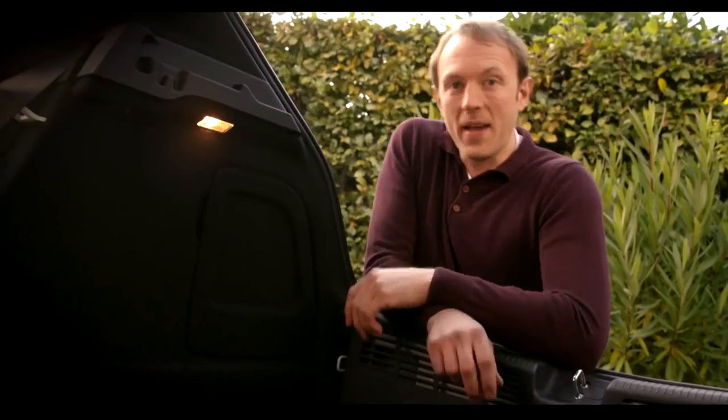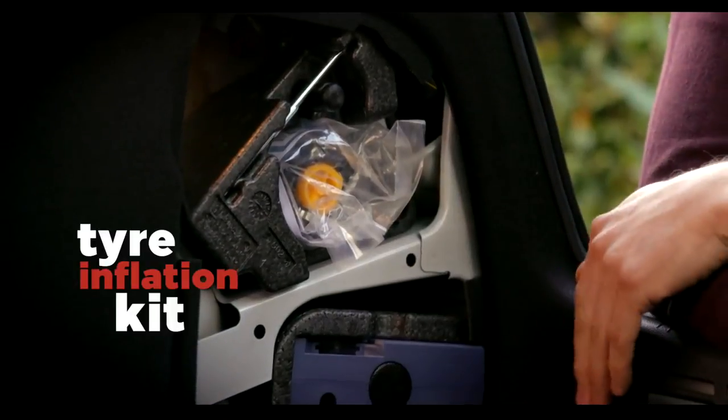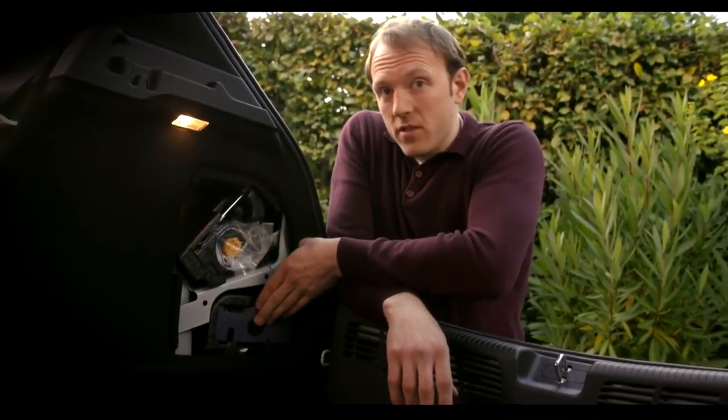The Astra doesn't come with a spare tyre as standard, but that's okay because it means you've got more boot space and a slightly better fuel economy. Instead, you've got this tyre inflation kit. It's really easy to use and you don't need a jack. You just plug this into the cigarette lighter.